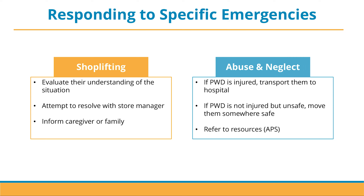Lastly, we have abuse and neglect. While this is an emergency we hope you never see, it is important to be aware of what to do. First, assess if there are any physical injuries to the person with dementia. If they are injured, transport them to the hospital for medical attention. If they are not injured but are considered to be unsafe or in danger, transport them to a safe location. Refer to additional resources to address the situation, such as APS or Adult Protective Services.